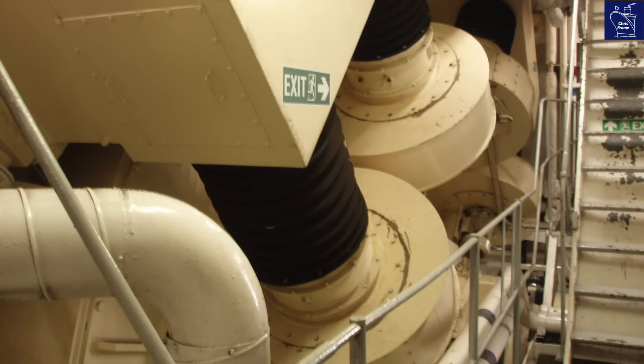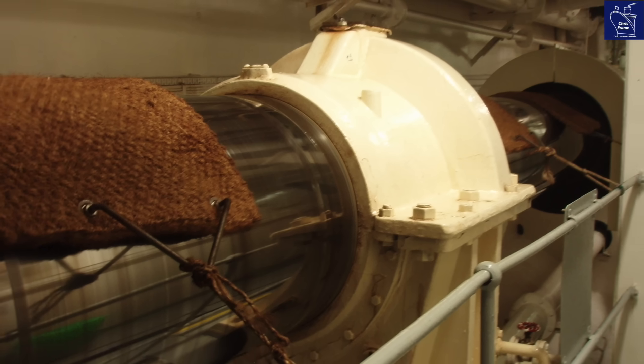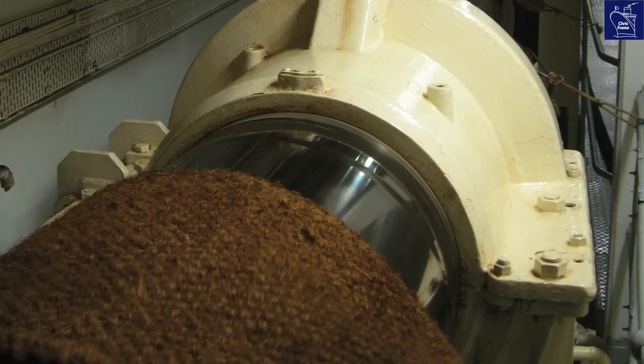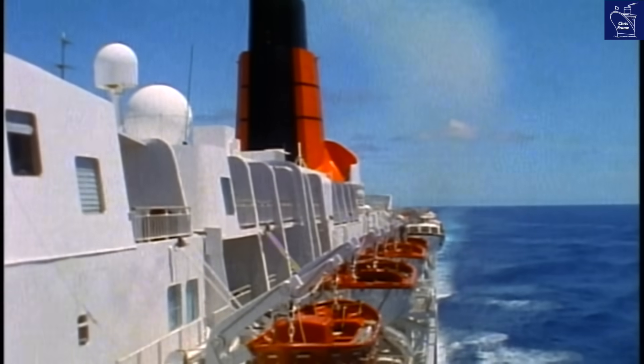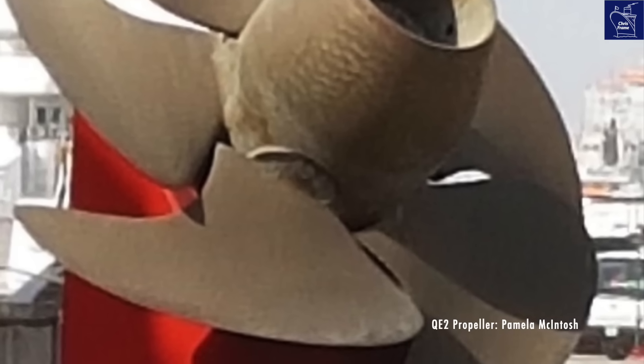There were two motors — one for each propeller shaft. QE2's propeller shafts were 229 feet long and were each connected to five-bladed, controllable pitch propellers. Whether the QE2 was gliding into port or tearing across the Atlantic, those shafts spun at a constant speed: 72 revolutions per minute in port, or 144 RPM at sea.